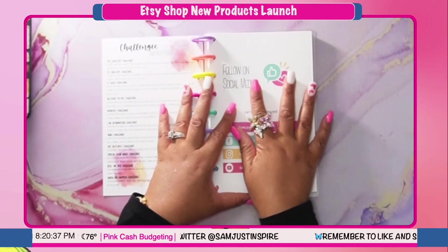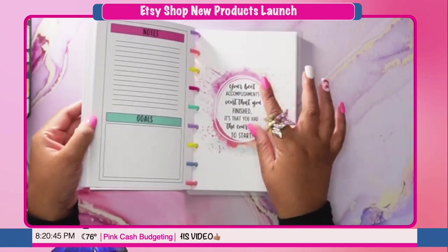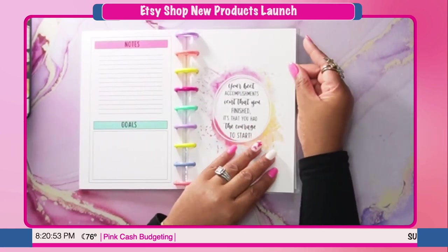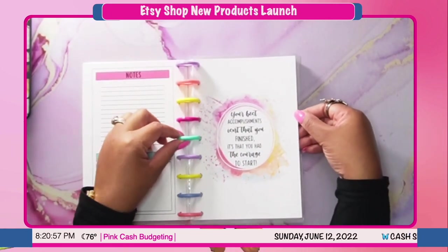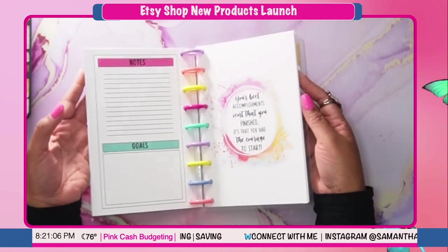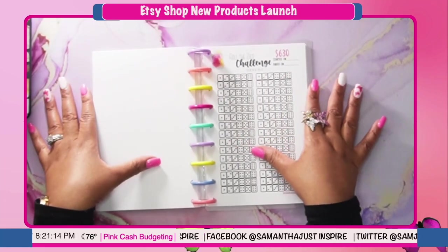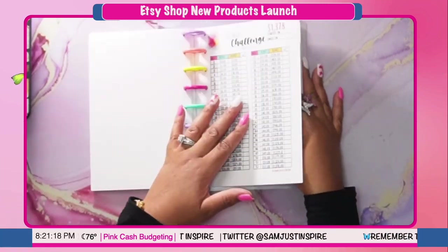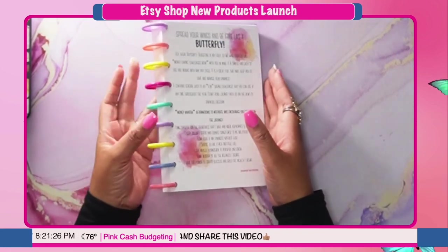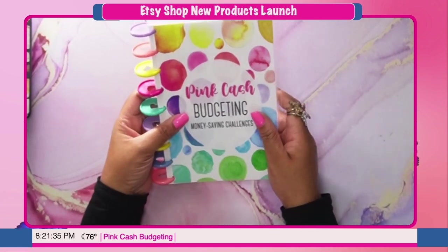You're getting 15 challenges in this book. You will also be getting the affirmations for each challenge, so for each challenge you're going to get an affirmation. This is where the divider tabs will go. This is the mini version filled with all the challenges and it's really detailed in the Etsy shop. The divider tabs come with this one too, so you can get a mini version now in addition to the original eight and a half by eleven size.